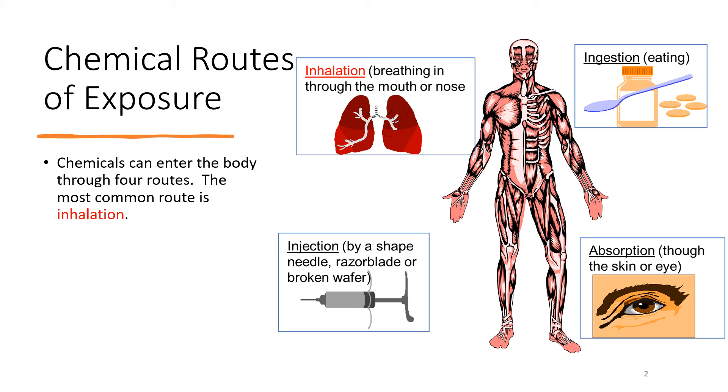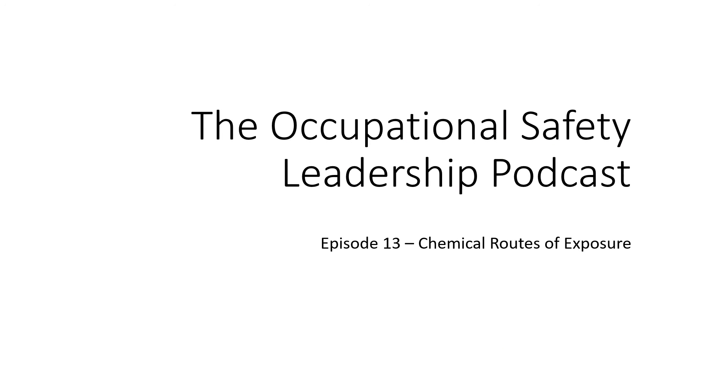To sum it up, the four routes of chemical exposure are: you can breathe it, there's injection, there's ingestion which is eating it, and then absorption — mostly through the skin and eyes. And that's it for today's nice, short, and sweet episode — Episode 13, Chemical Routes of Exposure. Thank you for joining me today. My name is Dr. David Ayers. Look for more from the Occupational Safety Leadership Podcast.